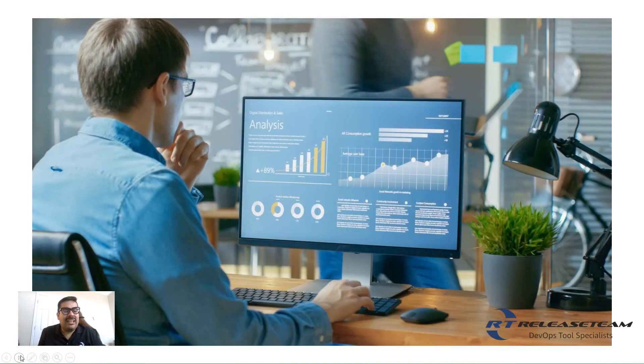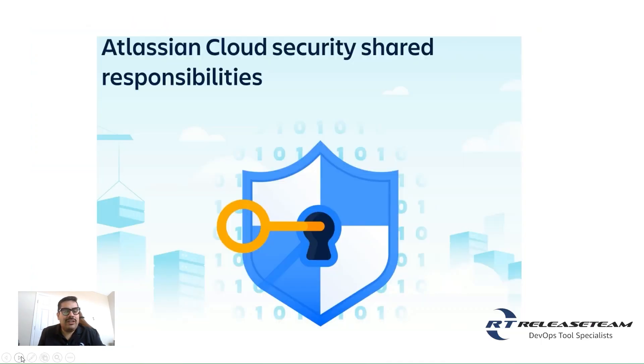Your organization's data is a vital asset. While Atlassian is committed to delivering a secure platform for its customers, no single solution can perfectly address every scenario. That's why Atlassian uses a shared responsibilities model, ensuring security, compliance, and reliability across its applications, operating systems, and hosting environments.